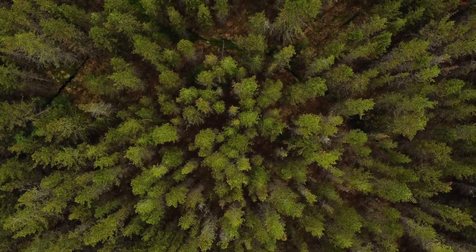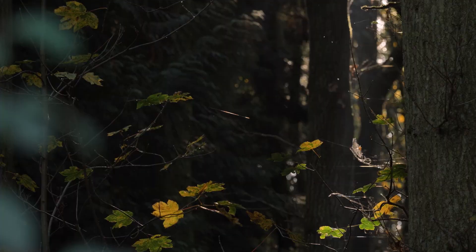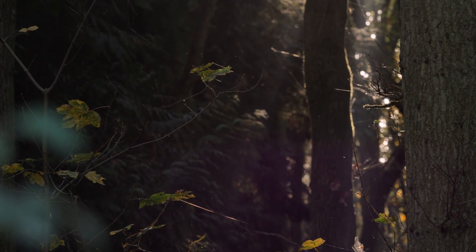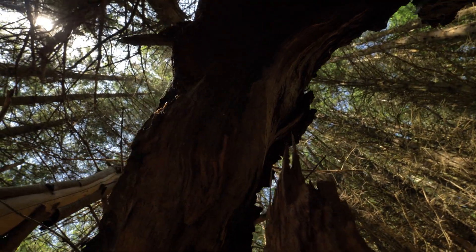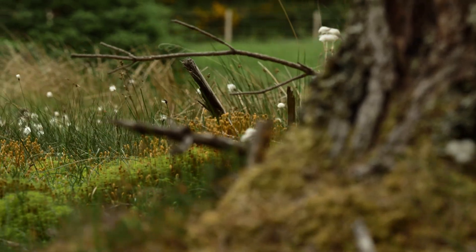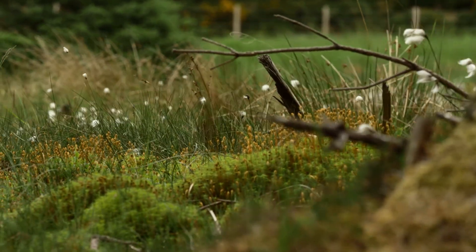We know forests are a big store of carbon. They have the capacity to absorb carbon and store it in different parts of the forest ecosystem. When this carbon is absorbed, it can be stored in the wood, or the carbon can be stored in the roots and in the soil, which remains there unless it's been disturbed.